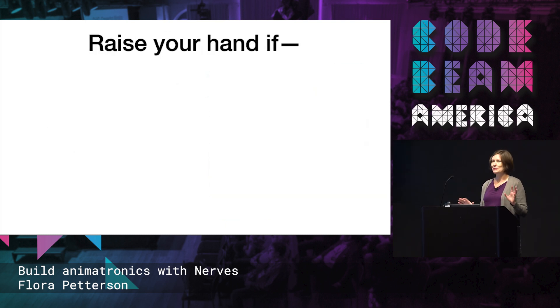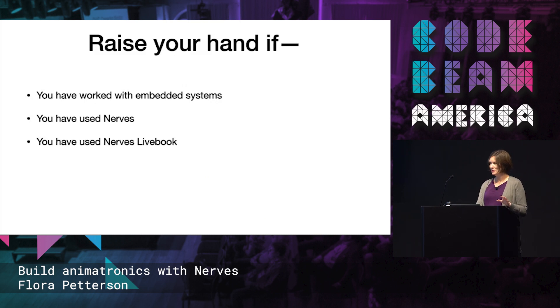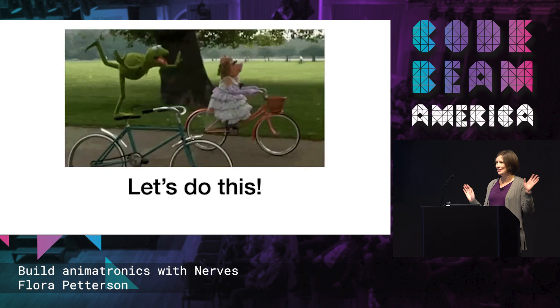Real quick, raise your hand if you work with embedded systems. NERVs — NERVs Livebook — does anyone use NERVs Livebook? Awesome. If you use soldering irons. And then if you like puppets. Yay! Because it's going to be all puppet GIFs today.